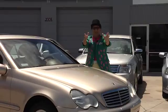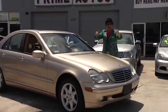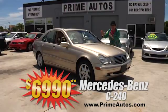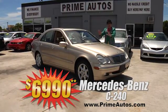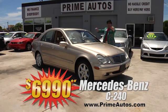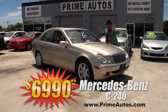You know the Deal Man loves to bring you top-line luxury for less. So here's a gorgeous gold C-class Mercedes-Benz premium luxury sedan with leather and all the amenities for only $6,990.